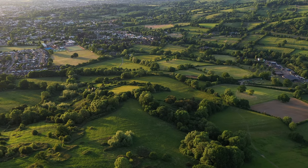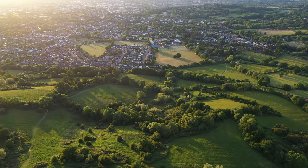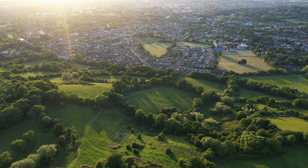Swinging the drone to the left, we've got Charlton Kings below us and there's Balcarras School with its playing field.